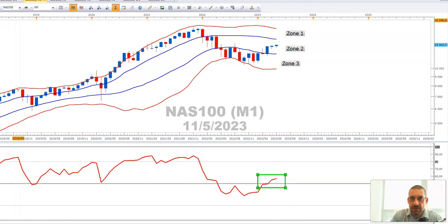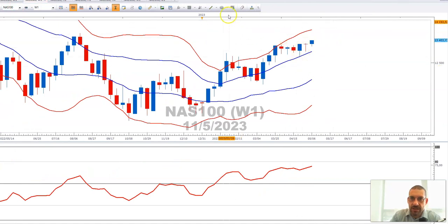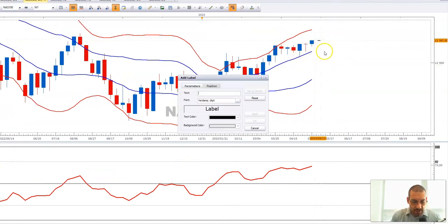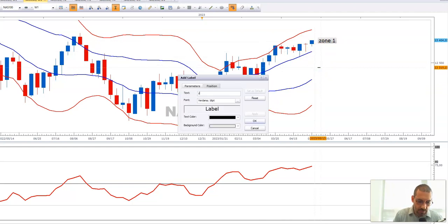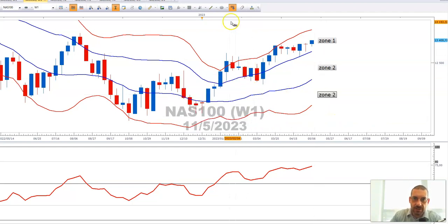Let's go down to the weekly chart. Again, let's put the zones in here. You can see we are in zone one — that's the bullish zone — here's zone two and here is zone three. Keep an eye on this RSI: it's above 50 and below 80, smooth sailing. As long as we stay on the bullish side of 50 and maintaining in zone one, there is upward momentum supportive of the Nasdaq 100.